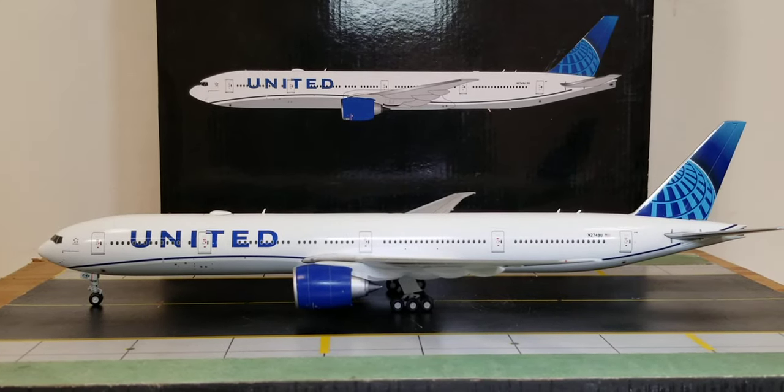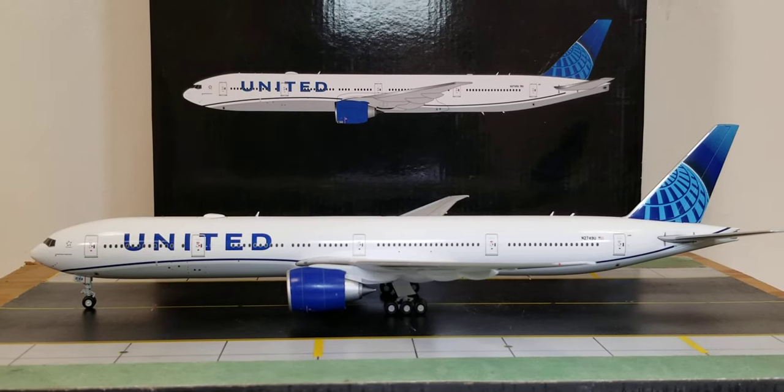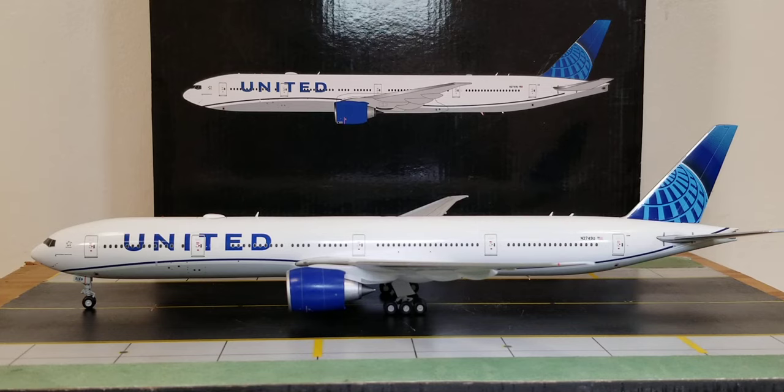That covers the routes. This will conclude the model review. I'd like to know if you got this model or plan on getting it — if you can find it. At the time of this video, this model is pretty hard to find. I highly recommend it if you can get your hands on it. Please take care, God bless, and above all, stay safe out here. There's more model content coming. Peace.